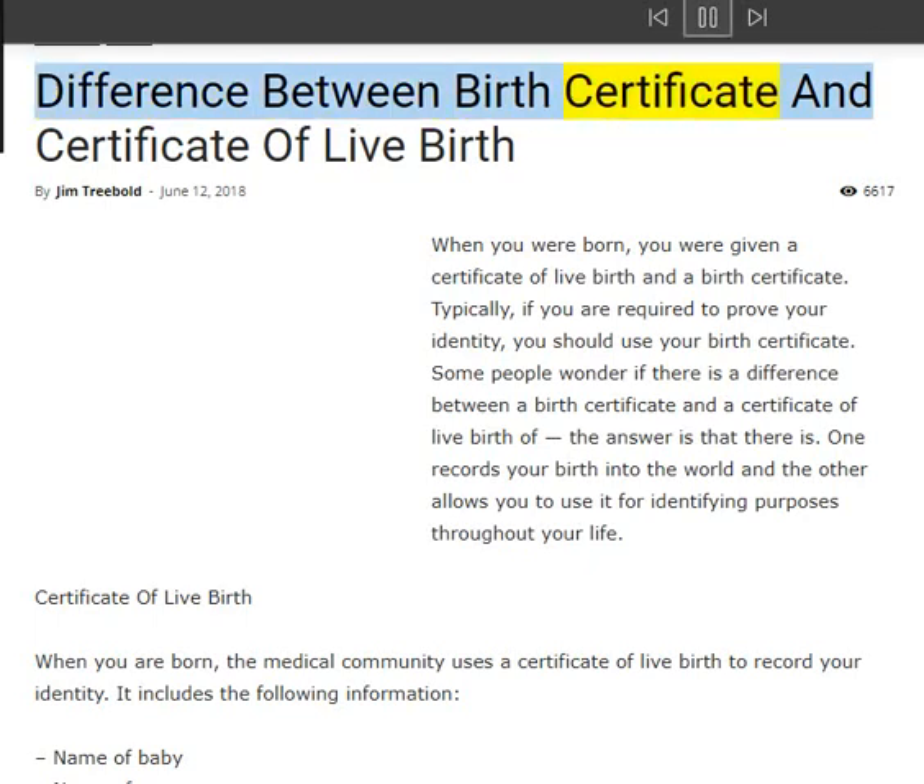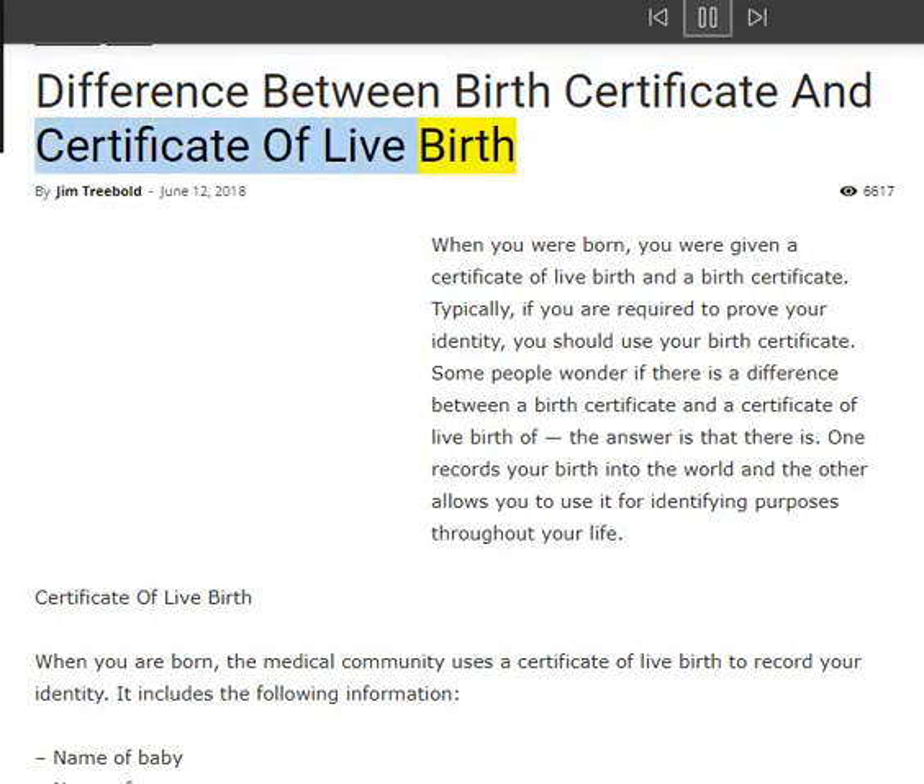Difference between birth certificate and certificate of live birth, by Jim Trebold. When you were born, you were given a certificate of live birth and a birth certificate. Typically, if you are required to prove your identity, you should use your birth certificate. There is a difference between the two: one records your birth into the world and the other allows you to use it for identifying purposes throughout your life.